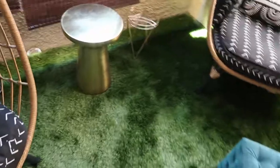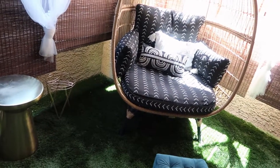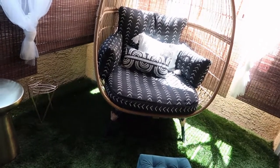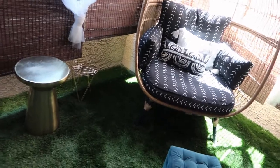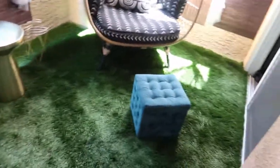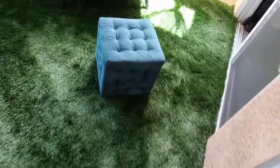I put this turf down — another find from OfferUp, don't sleep on OfferUp! This turf would generally be like three hundred dollars for the measurements I needed, which was like a 10 by 15. I still have extra which I'm actually going to use on the front porch. This cost me anywhere between a hundred and a hundred fifty dollars. At Home Depot, a sheet of turf is like 300 to 400 — so that's a steal.